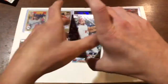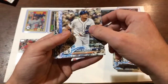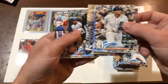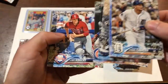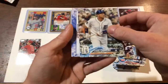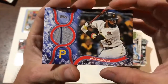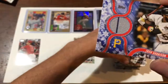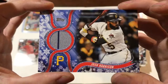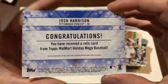Anthony Rendon, Miggy. Anderson, Renfro, Baez, Kingery rookie card, Gossman. And we are going to — we got a relic! And it's a Pittsburgh Pirate — Josh Harrison. So that's my first real relic, game used memorabilia. Very nice.